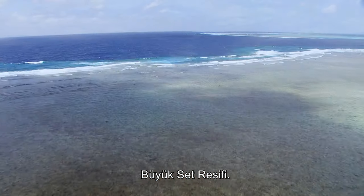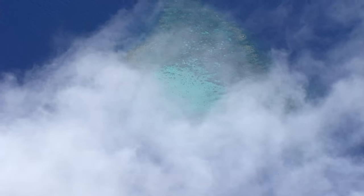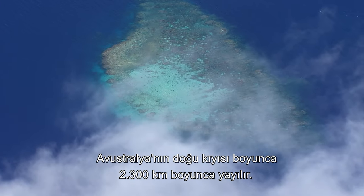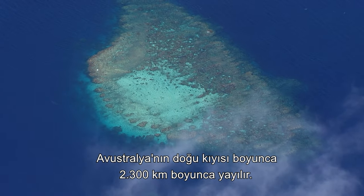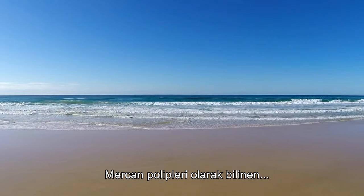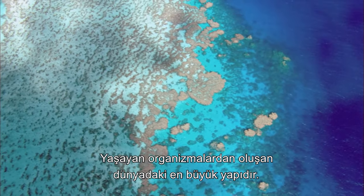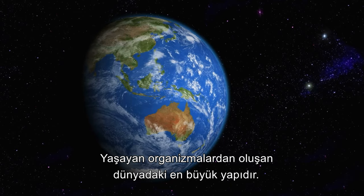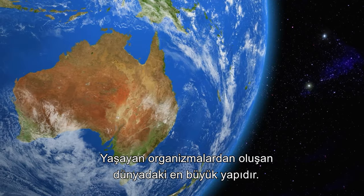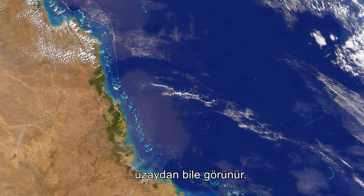The Great Barrier Reef — the largest coral reef system in the world. It stretches for over 2,300 km along the east coast of Australia. Comprised of billions of tiny life forms known as coral polyps, the reef is the largest structure on Earth made from living organisms — so large that it is visible from outer space.